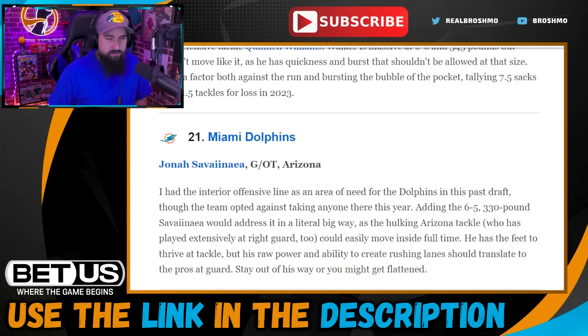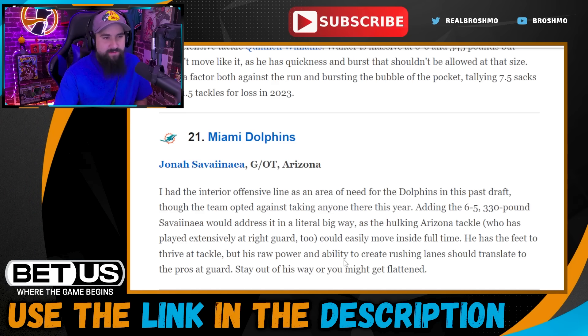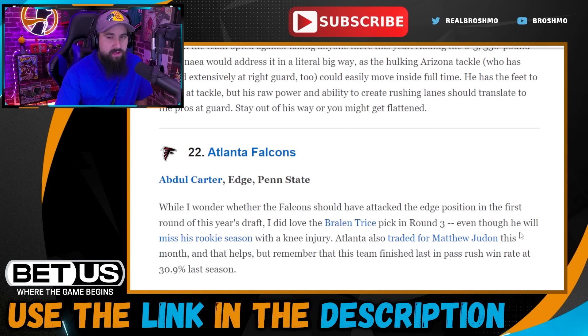Pick twenty-one: Miami Dolphins take Jonah Savaiinaea out of Arizona. A lot of people project him as a guard — he's currently playing tackle but has played both guard and tackle for the Wildcats. The Dolphins need offensive line help regardless. I like this move on the interior; he's a hand-in-glove fit for a wide zone blocking scheme with really good movement skills. If you're gonna give my Dolphins offensive line help, I'll take it. Pick twenty-two: Atlanta Falcons get Abdul Carter — hella fun.